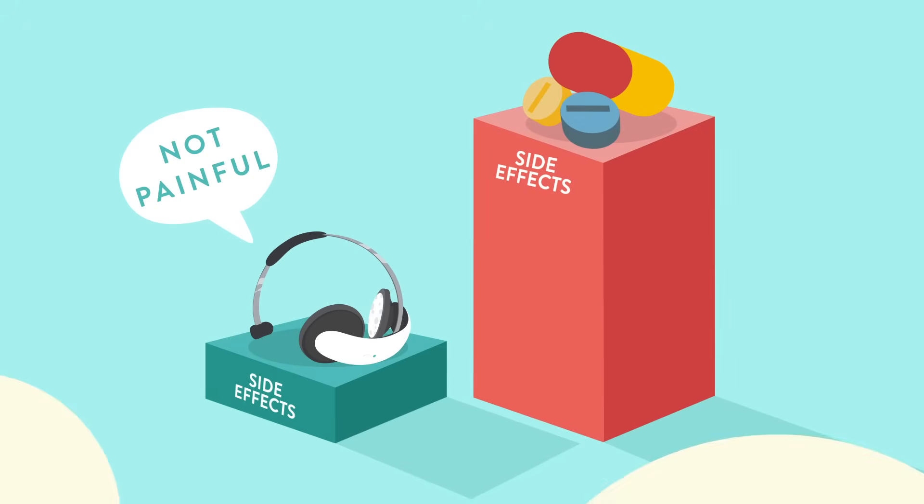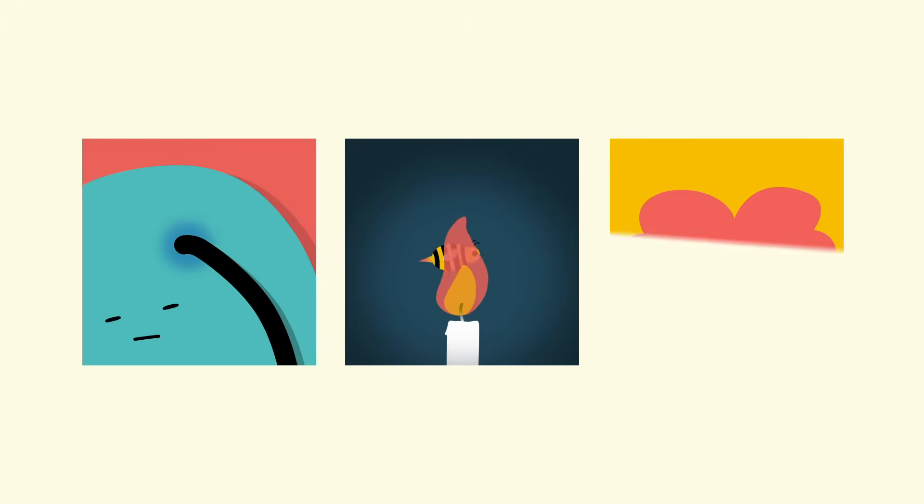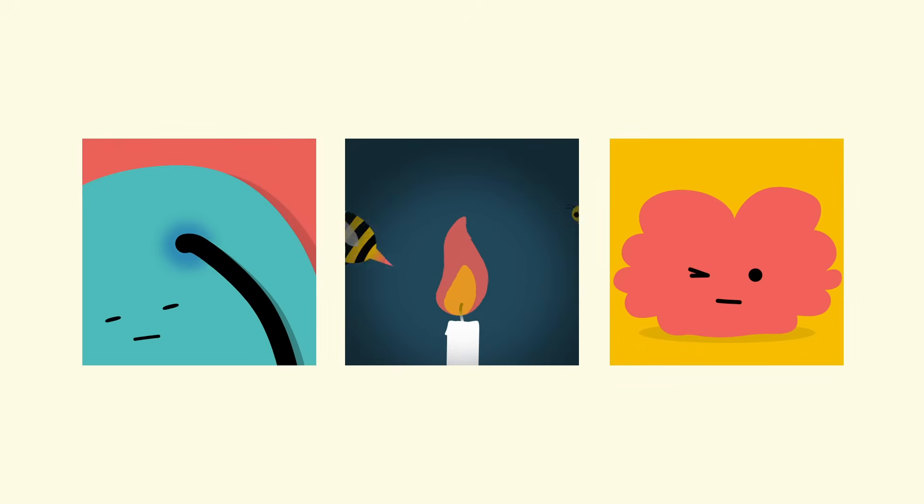Different people have different experiences. Some don't really feel anything at all, whereas others feel an itchy, slightly tingling sensation. Some feel a stinging or mildly burning sensation. Your skin can become slightly irritated under the electrodes, and some people experience mild headaches that pass after half an hour.